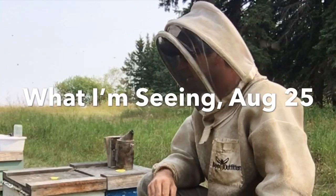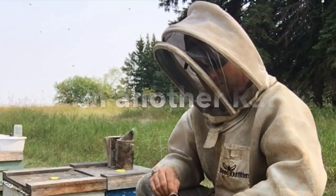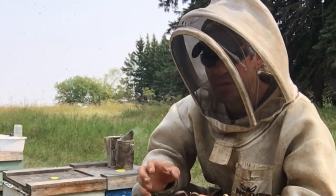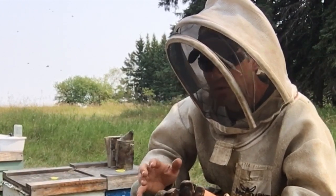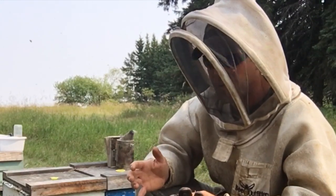This time of year tends to be my least favorite time of the year of beekeeping. I just don't recognize my beehives anymore — I'm not familiar. I just can't get a grasp on anything to do with these colonies as we prepare for winter.